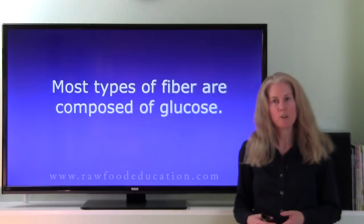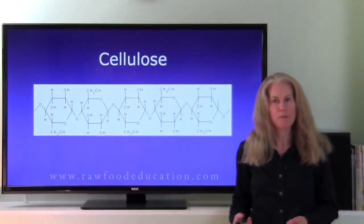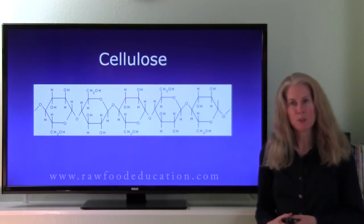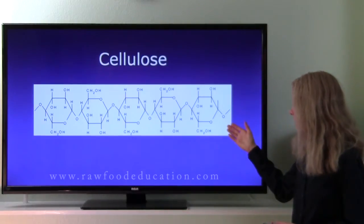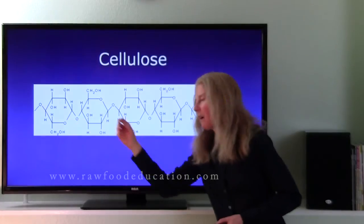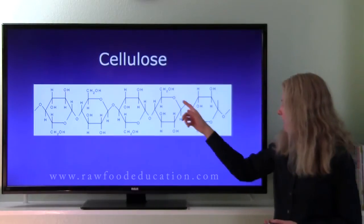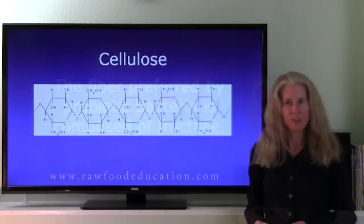If we take a closer look at fiber, most types of fiber are made up of glucose. A good example would be the fiber cellulose — another name that people use for cellulose is roughage. As you can see here, cellulose is made up of a series of glucose molecules hooked together by bonds. We as humans cannot break down these bonds in cellulose, so that fiber passes through us undigested.